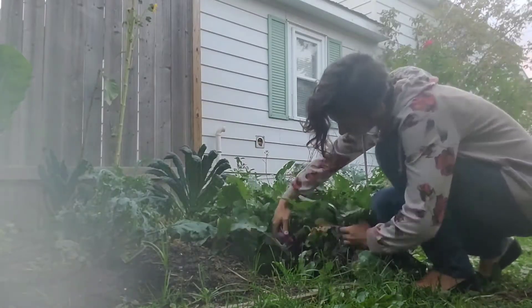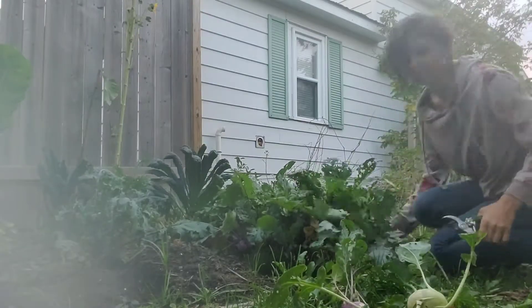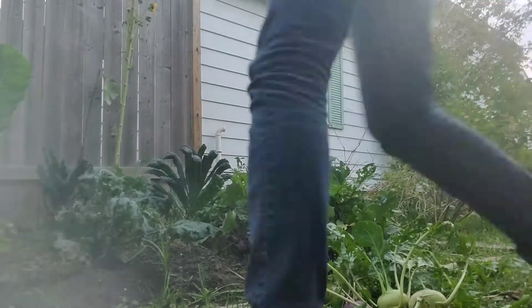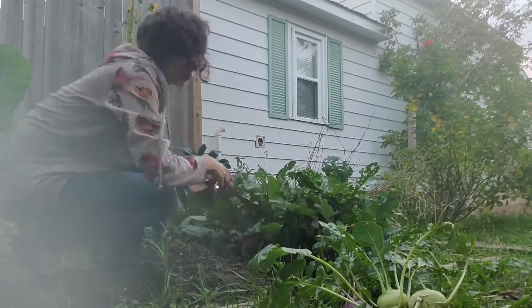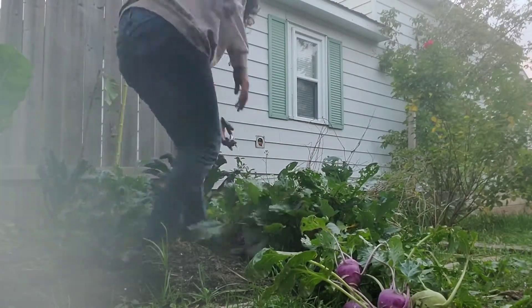So at the side garden here, I also have a ton of kohlrabi growing and some of it is ready, so I'm going to harvest that as well. I think I'll leave the rest — they are cold tolerant, so I'll let them get a little bit bigger and harvest them a little later.